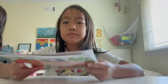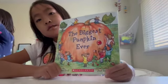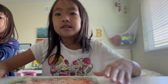Hi, we're back at Abby and Thea Reads. My name is Abby and today we're going to read The Biggest Pumpkin Ever. I chose this book because Halloween passed a few days ago. Let's get started.